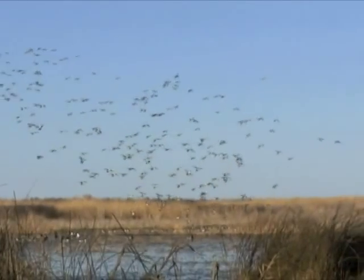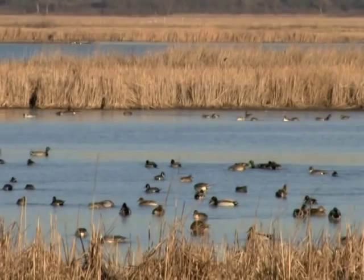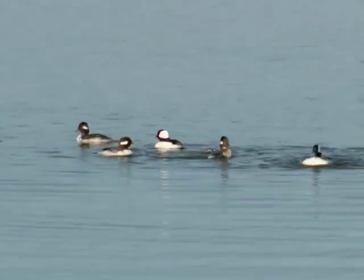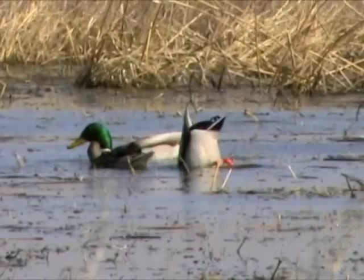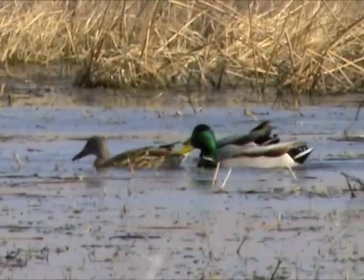Spring duck migration is a landmark event on the Kansas natural calendar, and not many take the opportunity to witness this colorful show close up. But for those who do, it can be addicting. Few natural productions have the color, music, and grace of ducks as they play out their respective ways while traveling north.